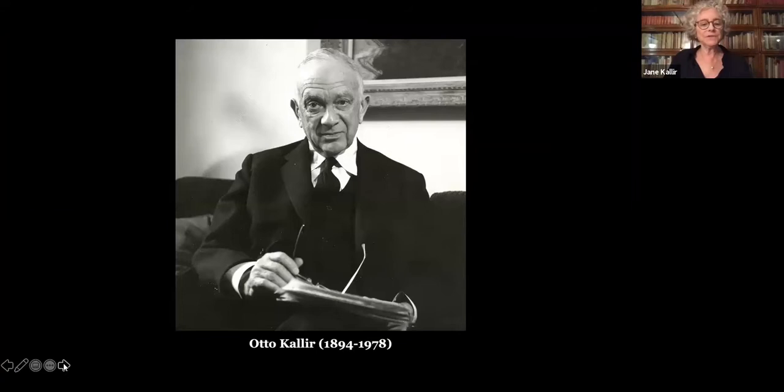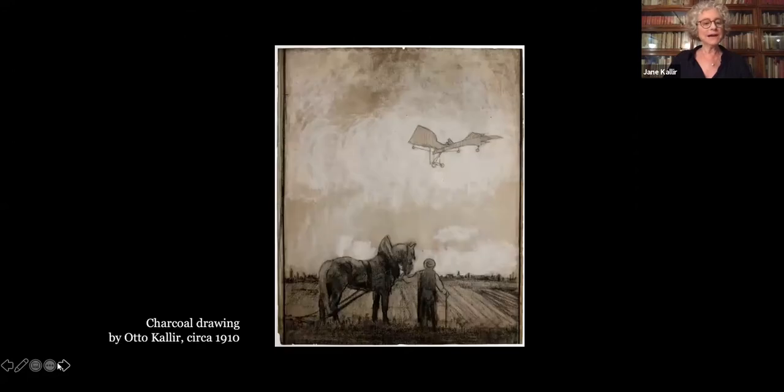Otto Kallir's interest in art began in childhood, and as a teenager he took drawing lessons. His teacher, Johannes Itten, would later become well-known for teaching color theory at the Bauhaus. I don't think my grandfather ever seriously considered becoming an artist, but he did have an artist's eye, an innate visual sense that provided the key to his eventual career. He also had an appreciation for fine printing and typography, having apprenticed at his uncle's lithography shop. So in 1919, after concluding his military service, my grandfather decided to go into the art publishing business. His first project was a limited edition portfolio of Itten lithographs.